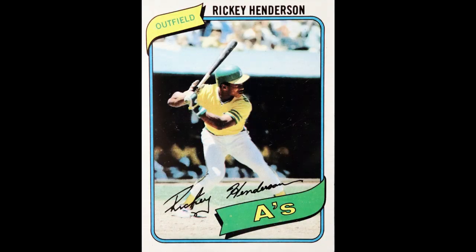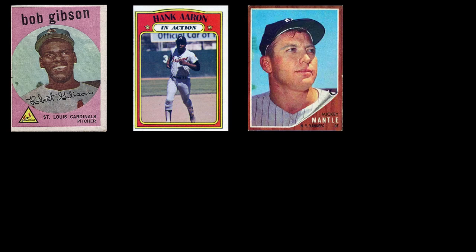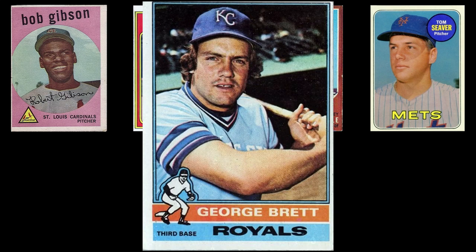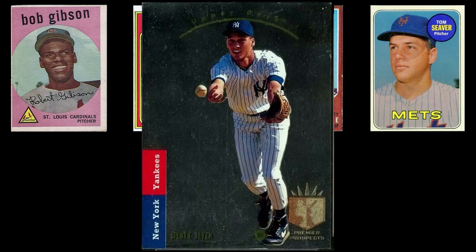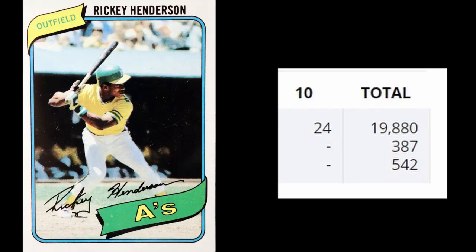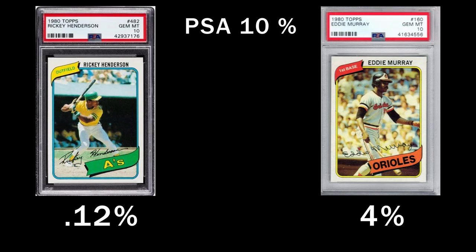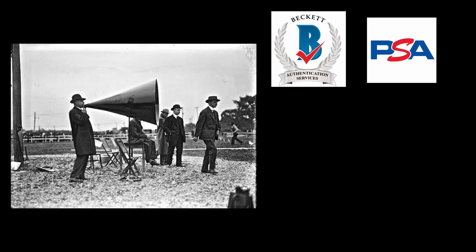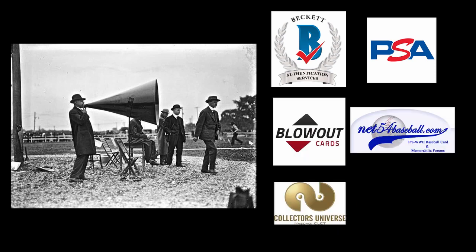The Henderson rookie is in rarefied air in our hobby. We all know of baseball cards that are extremely difficult to find in high grade because of condition sensitivity — the 1969 Lou Brock, the '76 George Brett, '79 Ozzie Smith, '93 SP Jeter, and others. But does the 1980 Ricky Henderson belong in that category? The figure of .12% really stuck out to me. It seems extremely low for a card that is not that old, and I wasn't aware of any condition sensitivity issues specific to the Henderson card.